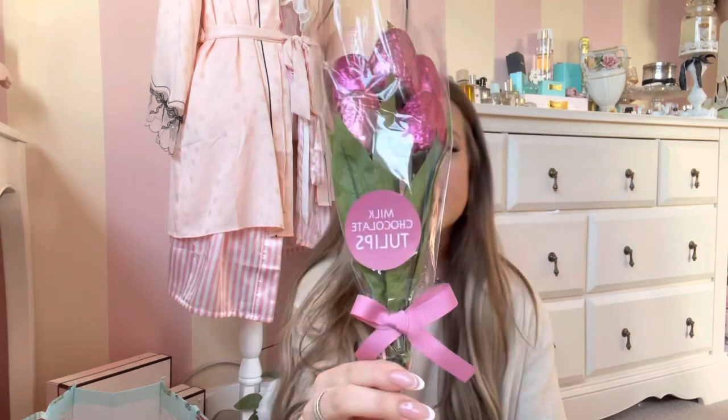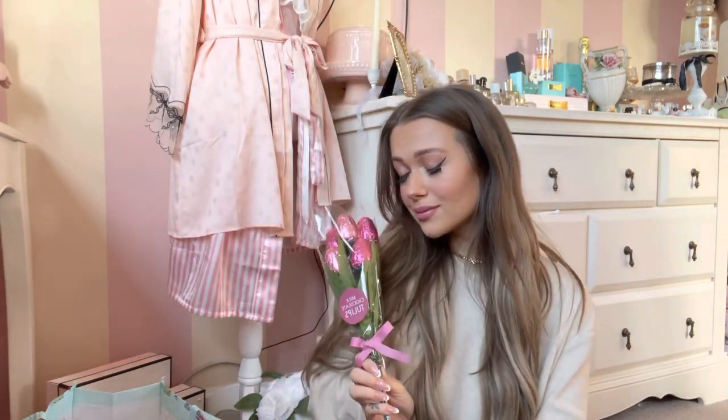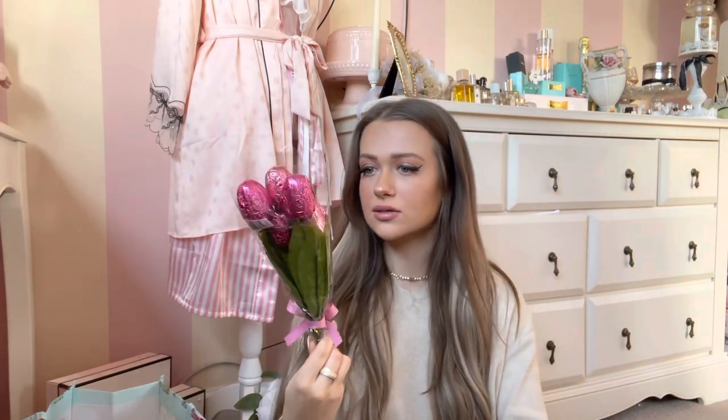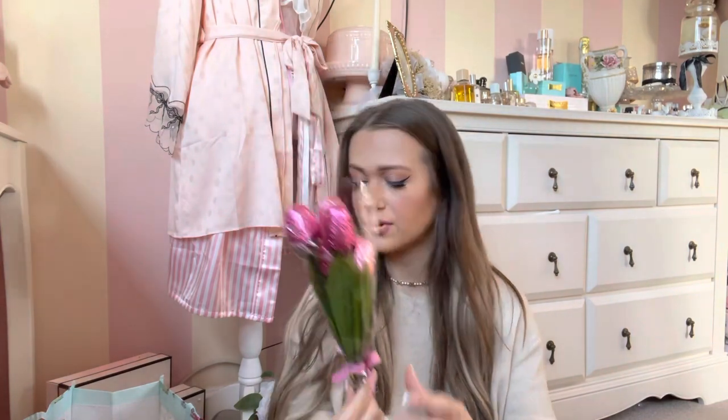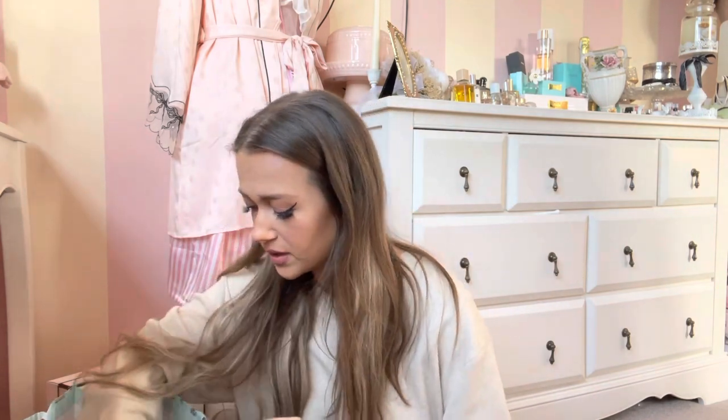Next up, I got some of these for Mother's Day — these are milk chocolate tulips. So so pretty! They just smell like chocolate but they're so pretty. I thought they were so cute. I don't know how much they were because my receipt's not in here and I don't know where it is.